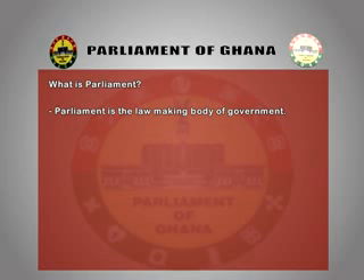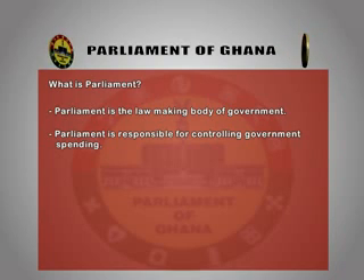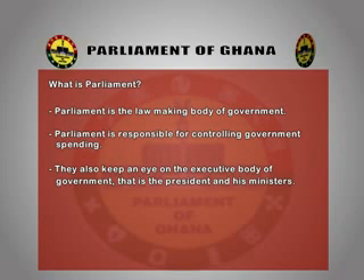What is parliament? Parliament is the lawmaking body of government. Parliament is also responsible for controlling government spending, and it keeps an eye on the executive body of government — that is, the president and his ministers.